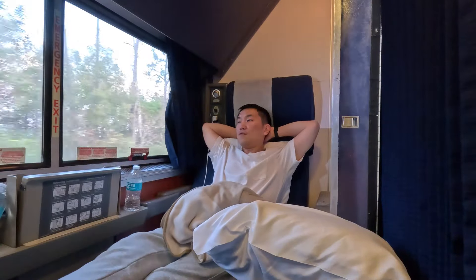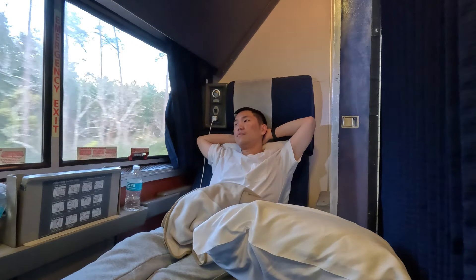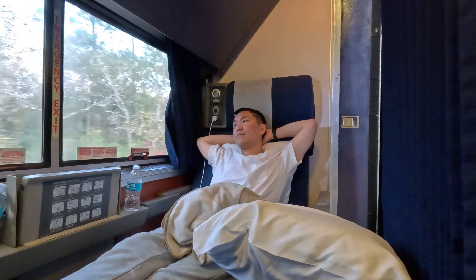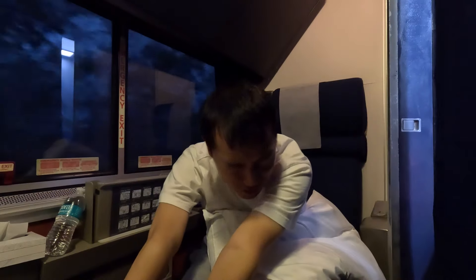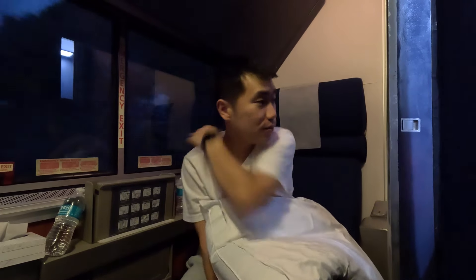I was already five or six hours into the ride. If I was on a plane I'd already be on the other side of the coast, but can an airplane offer this much comfort and freedom? Into the night and onto the personal highlight of today's train: the dinner.